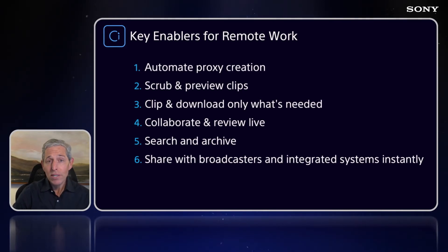That means they can actually see what's been pushed up. They can scrub. They can preview. They can actually cut what they need. C enables this by automatically creating proxies of the content that's uploaded and then allowing users to preview, scrub, and clip content in place without ever having to move it.